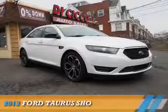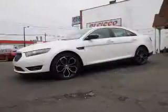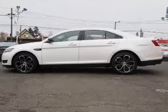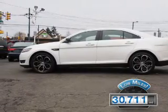Presenting the 2013 Ford Taurus. It's powered by all-wheel drive, a 3.5-liter six-cylinder engine, and a six-speed automatic transmission. With fewer than 35,000 miles, this vehicle has a long road ahead.